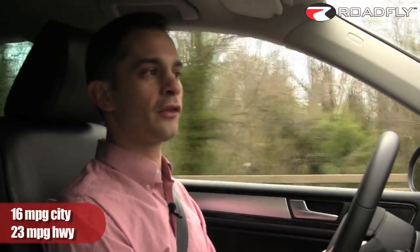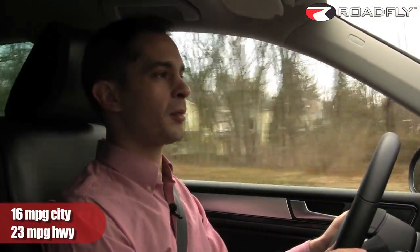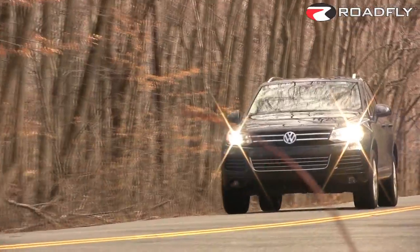The benefits of lighter weight are numerous: better acceleration, better braking, better handling, decreased wear on things like brakes and tires, and better fuel economy. This 280-horsepower VR6 delivers 16 miles per gallon in the city and 23 on the highway, with the aid of an 8-speed automatic transmission. I wouldn't call this car blindingly fast or anything, but it's certainly not slow. With 280 horsepower and 265 pound-feet of torque, it can definitely get out of its own way on the highway.